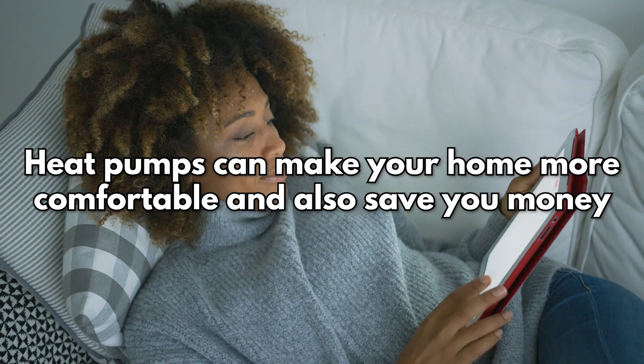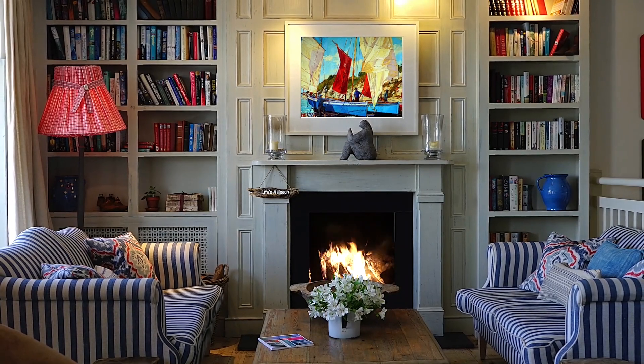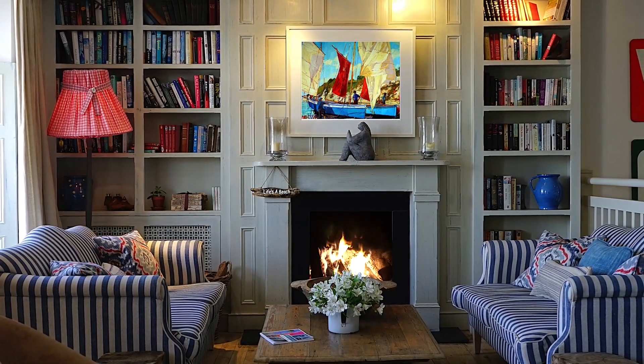2 More comfortable. Heat pumps can make your home more comfortable and also save you money. On a hot and humid day, heat pumps work like dehumidifiers for the whole house, slowly taking moisture out of the air.